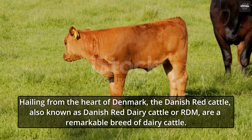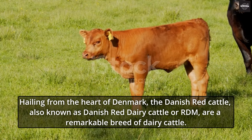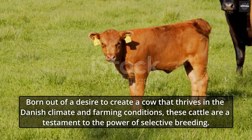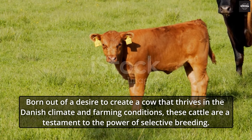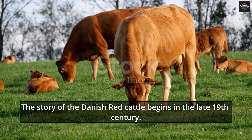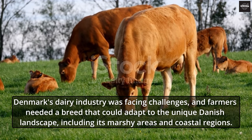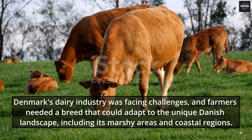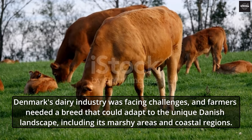Hailing from the heart of Denmark, the Danish Red Cattle, also known as Danish Red Dairy Cattle or RDM, are a remarkable breed of dairy cattle. Born out of a desire to create a cow that thrives in the Danish climate and farming conditions, these cattle are a testament to the power of selective breeding. The story of the Danish Red Cattle begins in the late 19th century, when Denmark's dairy industry was facing challenges and farmers needed a breed that could adapt to the unique Danish landscape, including its marshy areas and coastal regions.